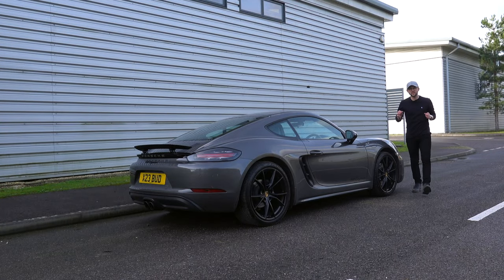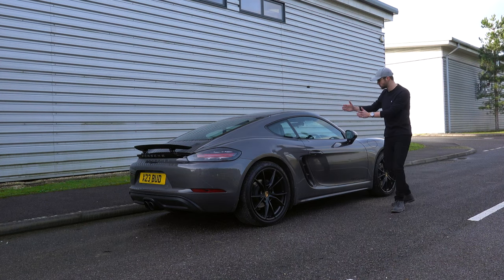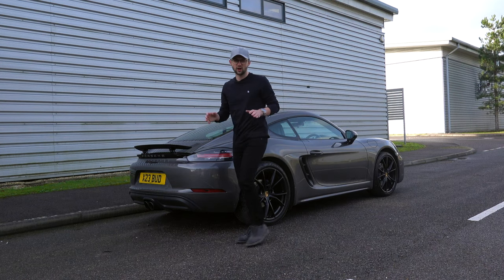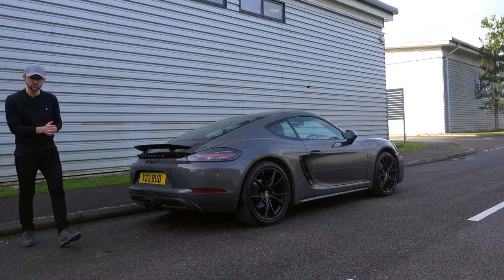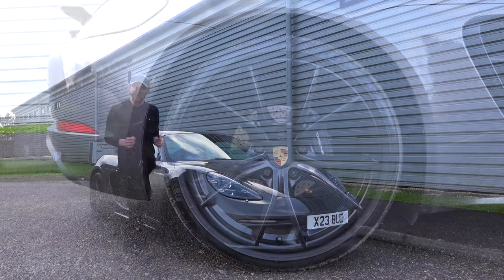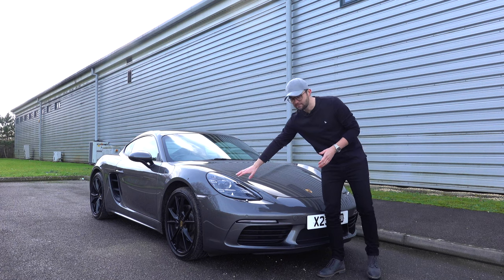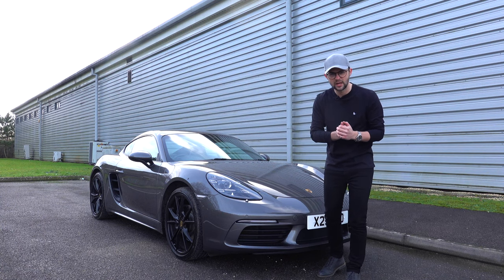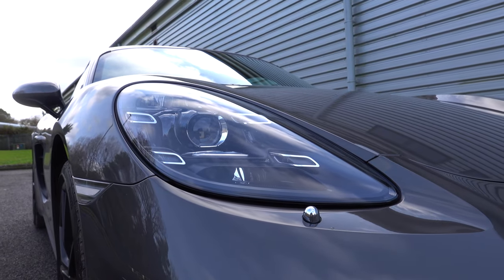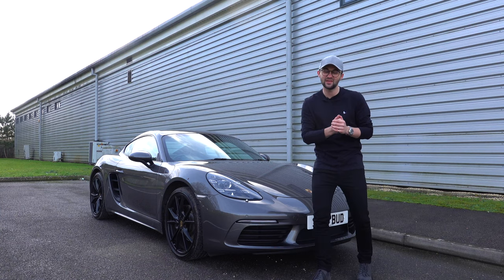The 718 Cayman has managed to capture the iconic 911 shape with the wide hips at the back as they taper through to the front of the car. The big, large side air intakes. As you move to the back of the car, the sloping roofline leads to these centrally-placed exhaust tips. This particular car is finished in Agate Grey with 20-inch Carrera S alloys painted in satin black, which are an option. At the front, you've got the PDLS Plus, or Porsche Dynamic Light System Plus, which gives you four little spotlights that turn with you as you drive left and right, plus an automatic beam. They are highly recommended — very, very good.